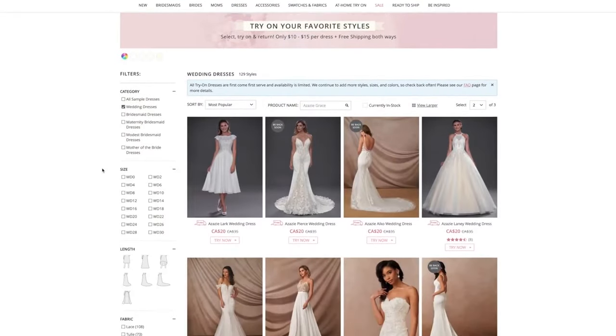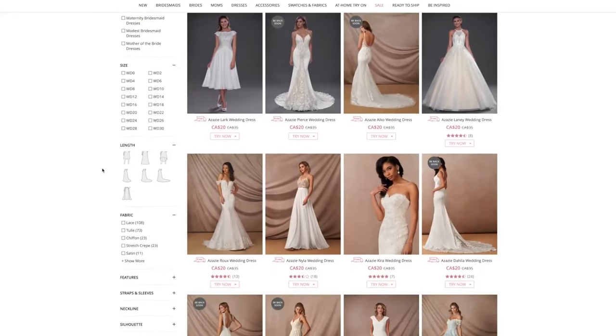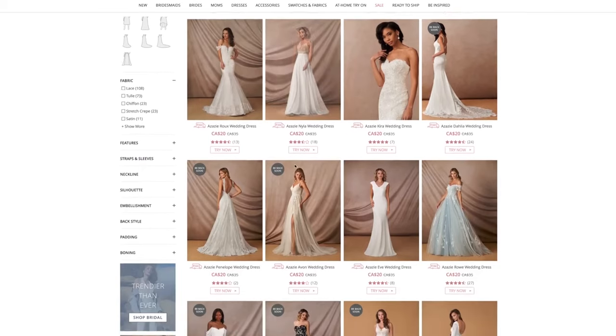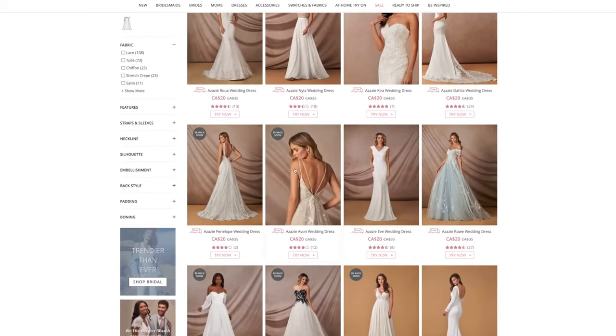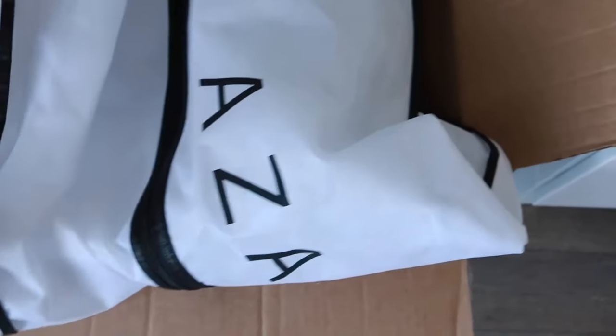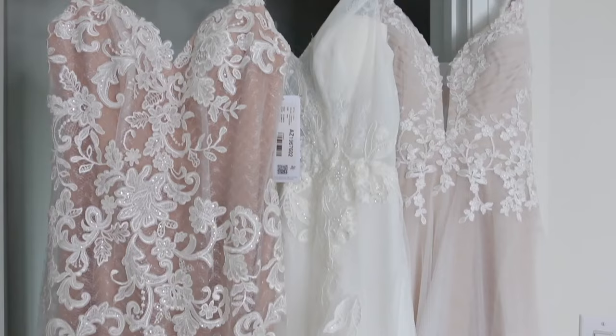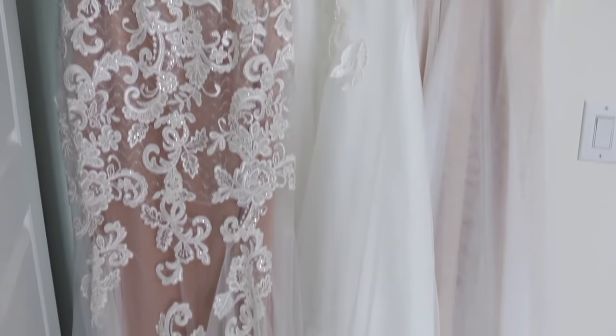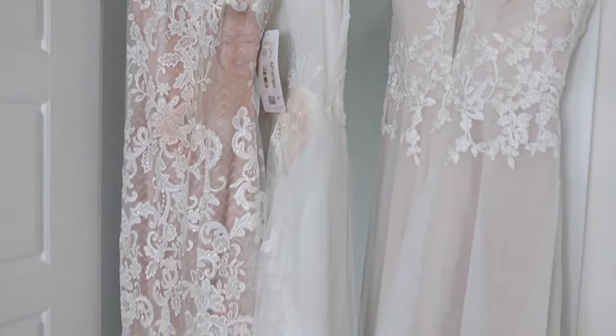For the Azazie try-on program, you can select up to three dresses to try on at a time. Once the dresses arrive, you get to keep them for a week so you can try them on at your leisure, and then you return them using the prepaid return label. Each of the dresses arrived in their own garment bag — just make sure to give each of them a steam when they arrive so you can get the full effect of the beautiful tulle. Then you can just ship them back in the package they came in. I'll leave all the information to Azazie in the description box so you guys can check out their selection.